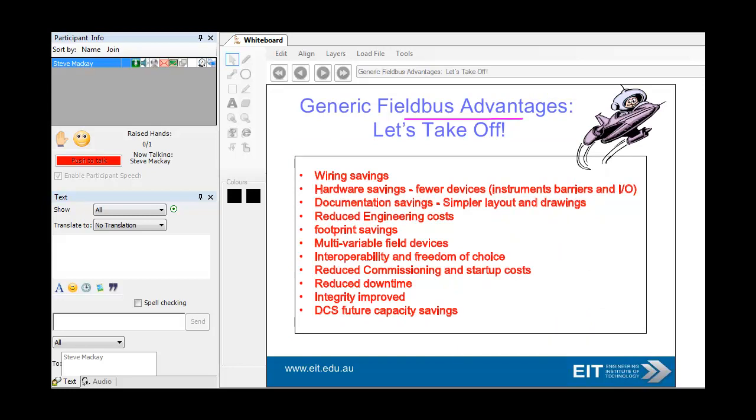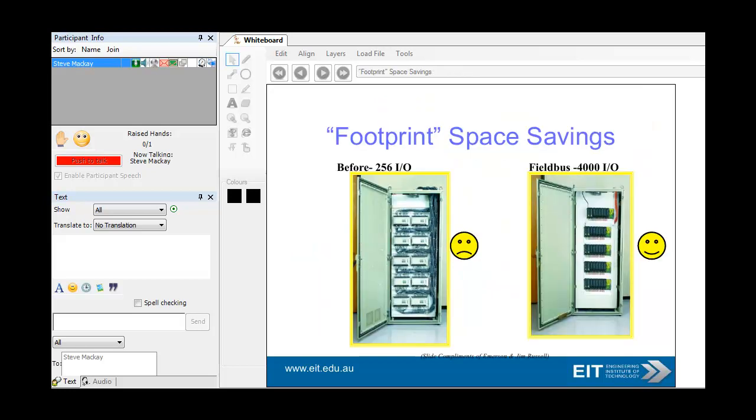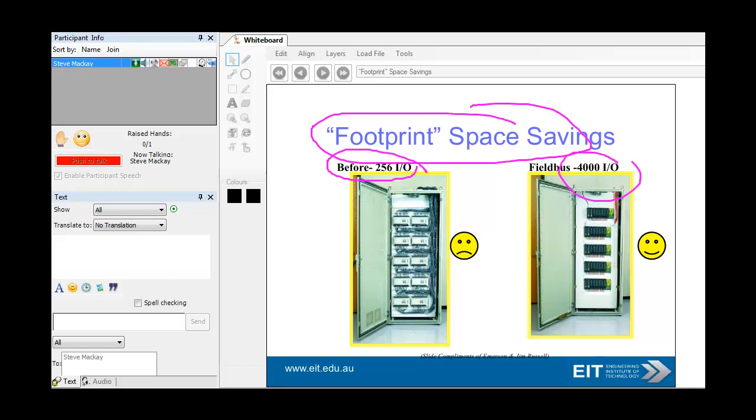Fieldbus advantages — I'll leave you to look at these — but basically the original reason for using fieldbus is because of wiring savings. But you probably get a lot more information than with the standard 4 to 20 milliamp, which many of you have grown up on, including me. 4 to 20 milliamp — a very famous standard. The idea with fieldbus is you have significant space savings. Here's an example: 256 IO, now 4,000 IO.